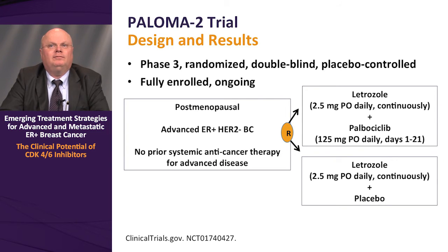The PALOMA-2 trial is a phase 3 randomized, double-blind, placebo-controlled, fully enrolled, ongoing study of postmenopausal women with advanced ER-positive HER2-negative breast cancer with no prior systemic anti-cancer therapy for advanced disease — nearly identical in design to PALOMA-1, but with more robust statistical power as a large phase 3 randomized controlled trial. Randomization is to letrozole at standard dose plus palbociclib 125 mg daily on days 1 through 21, versus letrozole alone 2.5 mg PO daily plus placebo.